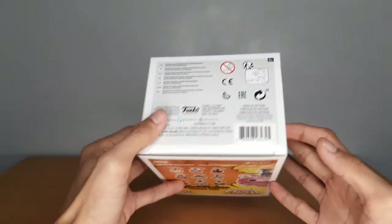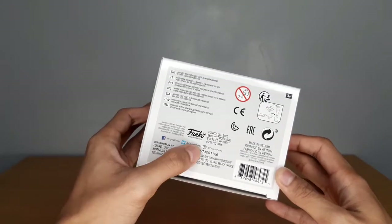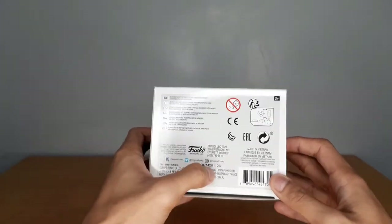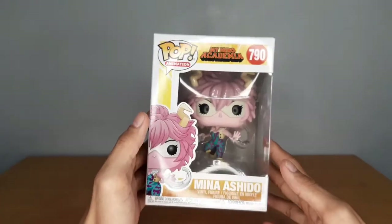On the bottom, there's the licensing, Funko logo, social media accounts, the UPC for the Pop, and the production date. With that being said, let's pop Mina out of the box.